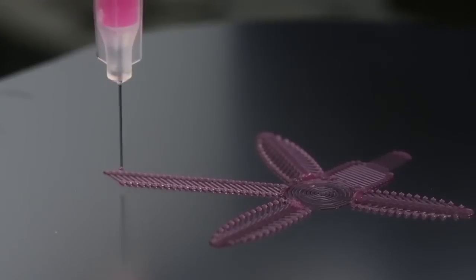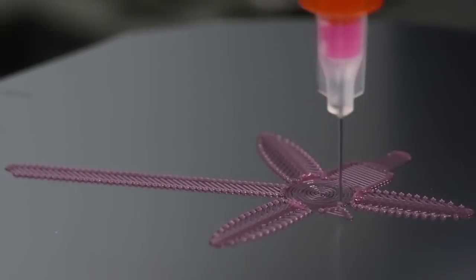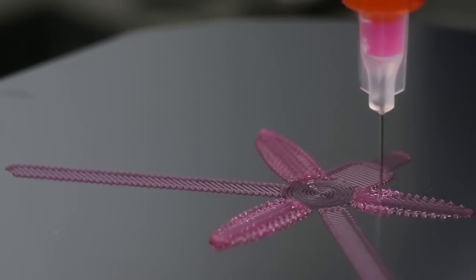The researchers are able to print something simple, which can then morph into more complex things later. So imagine a tiny 4D printed medical implant that could be inserted through the tiniest of incisions, then unfurls once it lands in its final resting place.